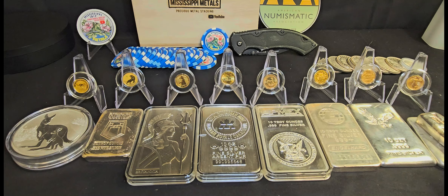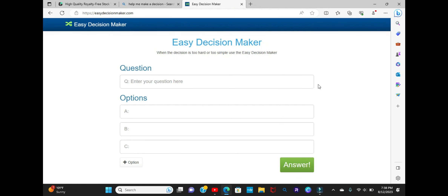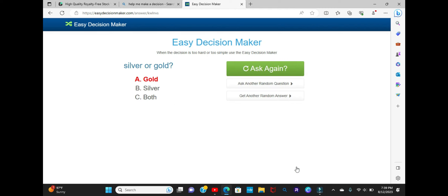As promised, I've got a way to help you make this decision — no questions asked. Here we are at easydecisionmaker.com. So check this out: 'Silver or gold?' I put in my answers — gold, silver, and both — and hit go. Boom! It told me to buy gold. Easy Decision Maker, am I right?